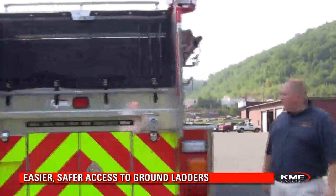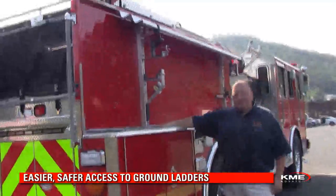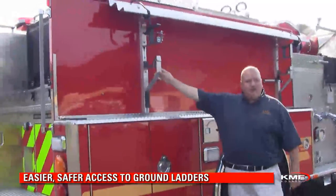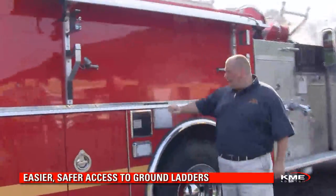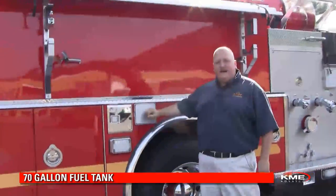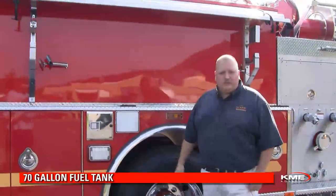As we look at the officer side of the apparatus, we have a low storage area for ladders that are going to be accessed externally. I can stand right on the ground and grab these. We have low storage compartments on this side. We also have fuel fills located on both sides of the apparatus, so no matter what situation you're in, you can get in there and refuel this truck if needed.